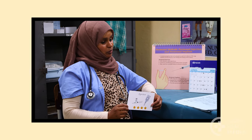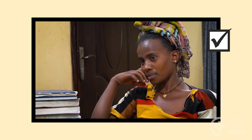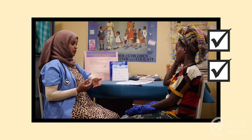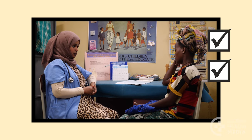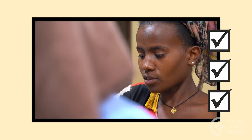Keep these points in mind: the injection is safe and easy. It causes changes in your monthly bleeding pattern that will get better over time. And it's very effective when you get your shot on time. Learn all you can about your contraceptive method so you feel confident and safe, and become pregnant only if and when you want to. You're worth it.